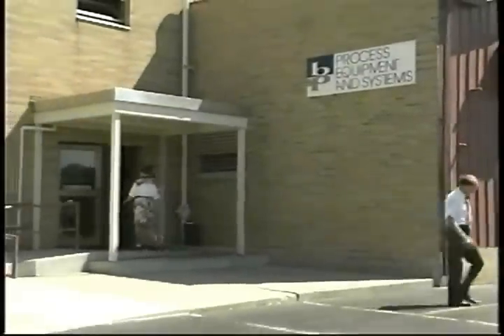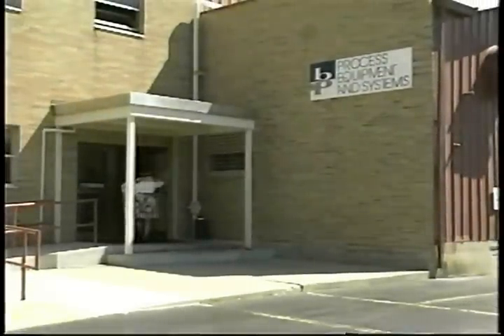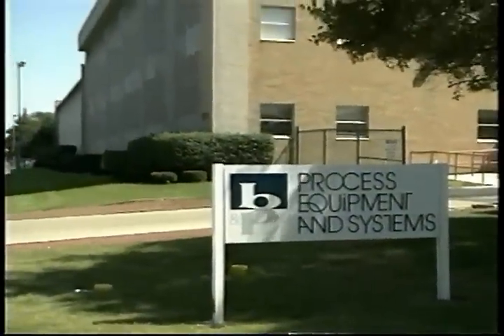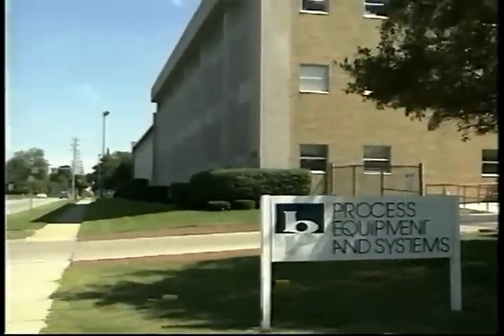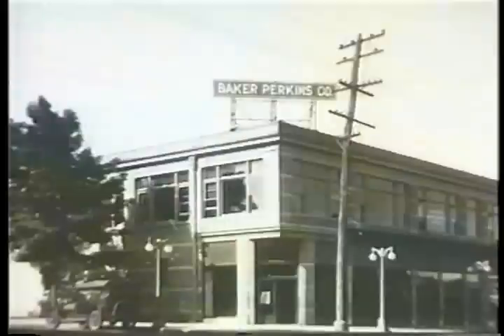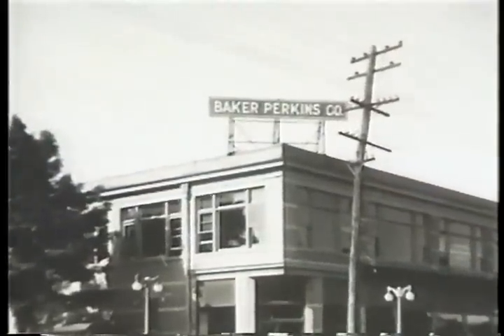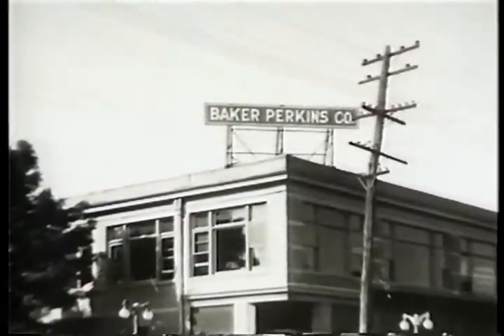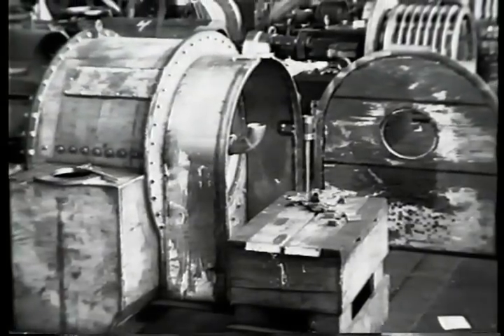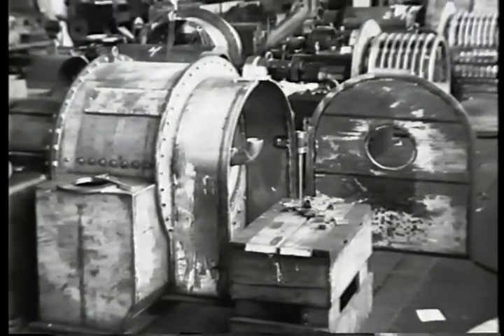BNP Process Equipment and Systems LLC is a company with a long tradition of serving the chemical industry. First opened in the 1890s, BNP has been successfully manufacturing and marketing the pusher centrifuge since the 1930s. In fact, BMP — known until 1987 as Baker Perkins — was one of two companies worldwide that licensed the original Termir patents for pusher centrifuge design.